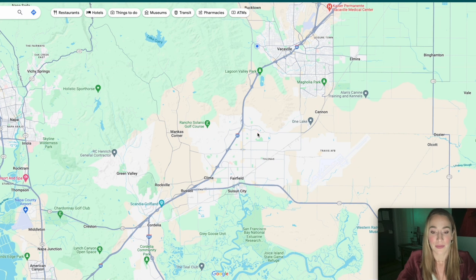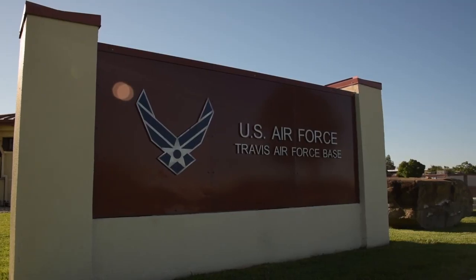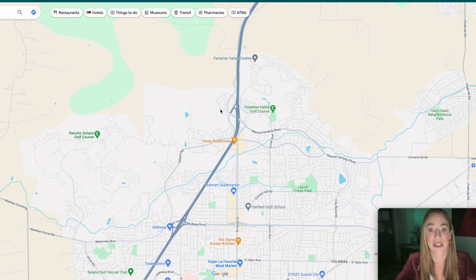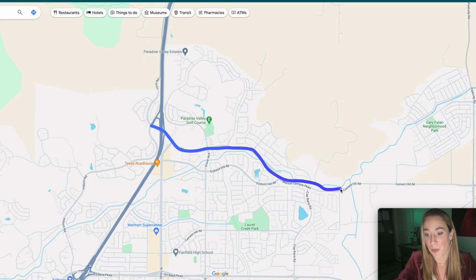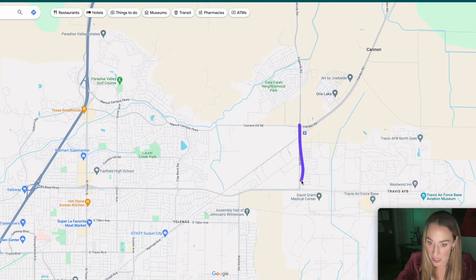You're also going to be able to see right here — Travis Air Force Base. So if you're moving here because you're going to be stationed at Travis Air Force Base, you're about a 10-minute drive, maybe 15 if traffic's bad and you're hitting every light. The route from Rolling Hills would be Manual Campus Parkway to Cement Hill to Vanden, then take that all the way down to Peabody — and that's going to get you to Travis Air Force Base and the David Grant Medical Center.